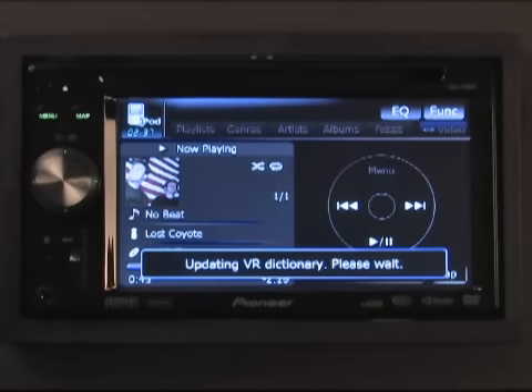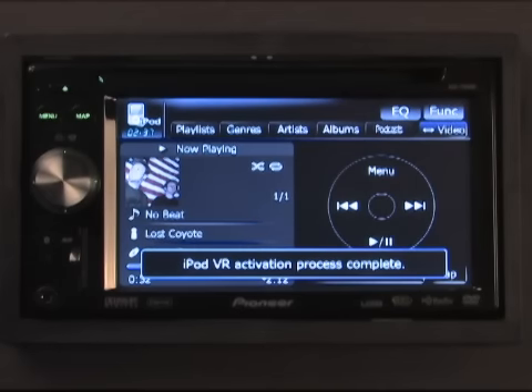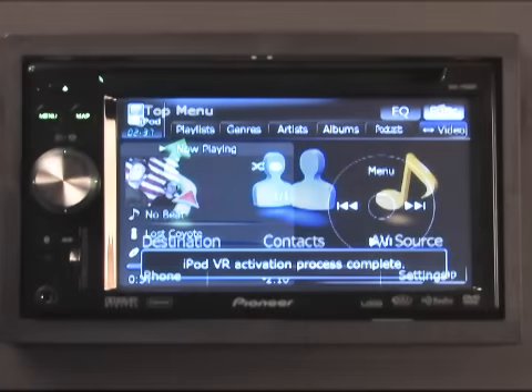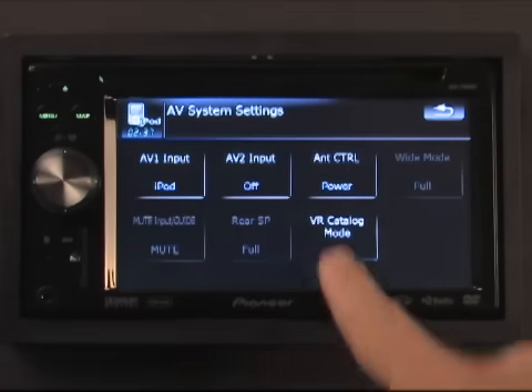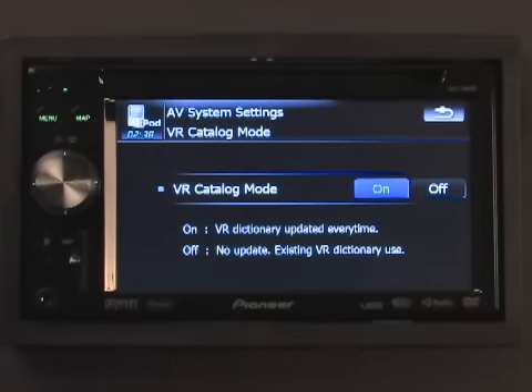Also note that by default, voice recognition cataloging is on and is required when connecting your iPod for the very first time. Once cataloging is complete, you can simply disable this process in the AV settings menu. In the future, you will only need to enable VR cataloging when you modify the content on your iPod. I hope these tips have been helpful, and you can see how the 2.0 firmware has made a great product even better. For more information, head to PioneerElectronics.com.